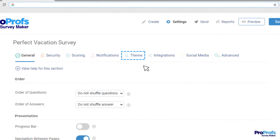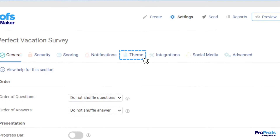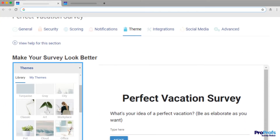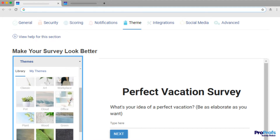On this page, navigate to the Theme tab where you can change the look and feel of the survey and make it visually appealing. Start by selecting a beautiful theme designed by ProProfs. Be sure to match your brand color scheme.